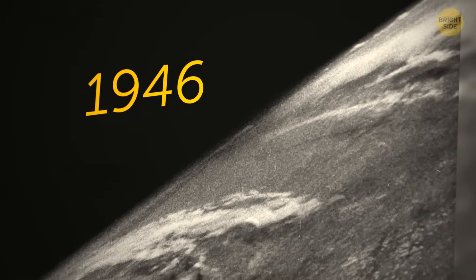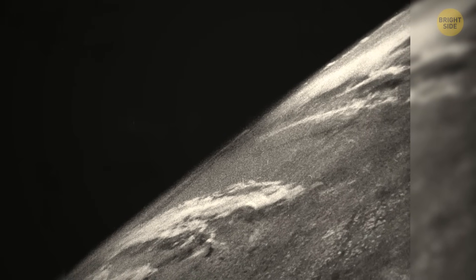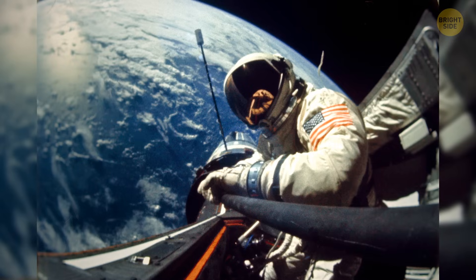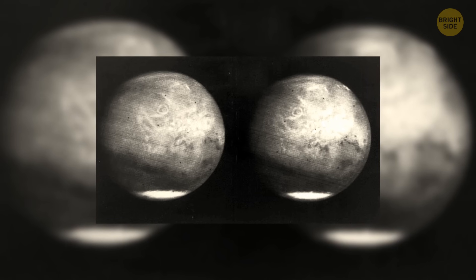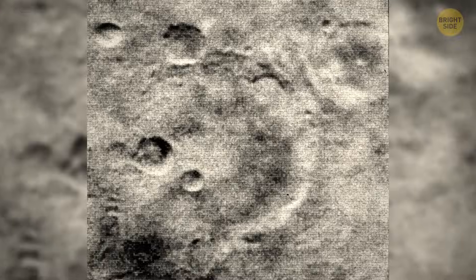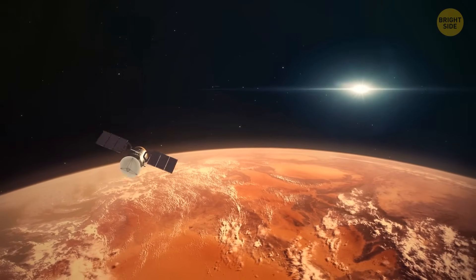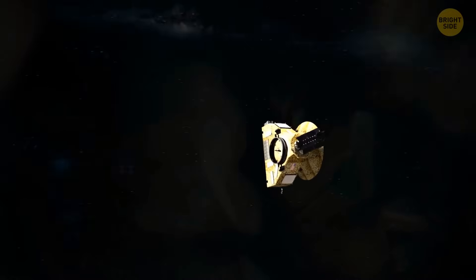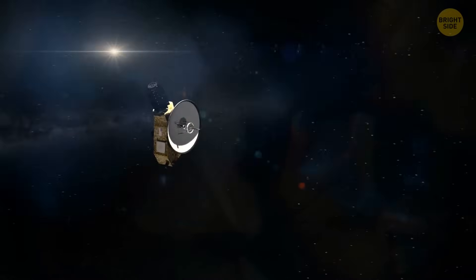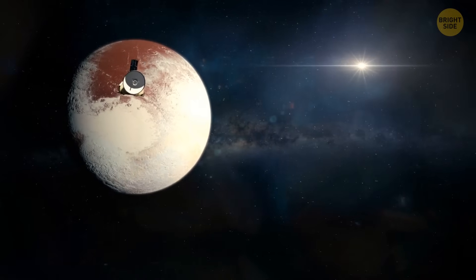In 1946, NASA took the first photos of our beautiful home planet from outer space, taking us on a journey where we started getting images from up there. Almost 20 years later, we got to see the first close-up image from Mars. We spent most of the time exploring our neighborhood, until we got a little further — on the edge of our solar system, where there's a small world lurking in the dark, scary abyss of space.